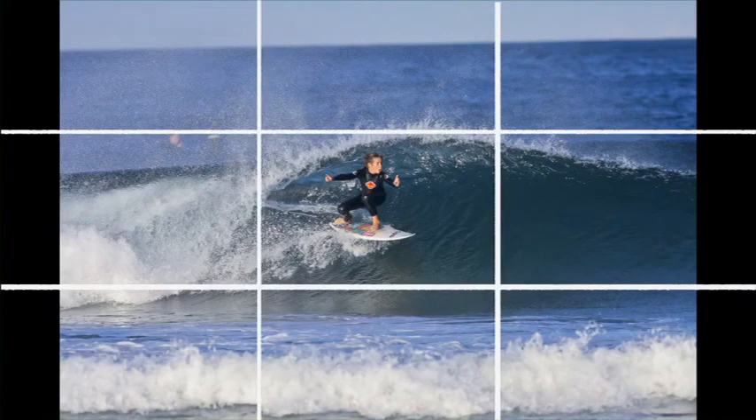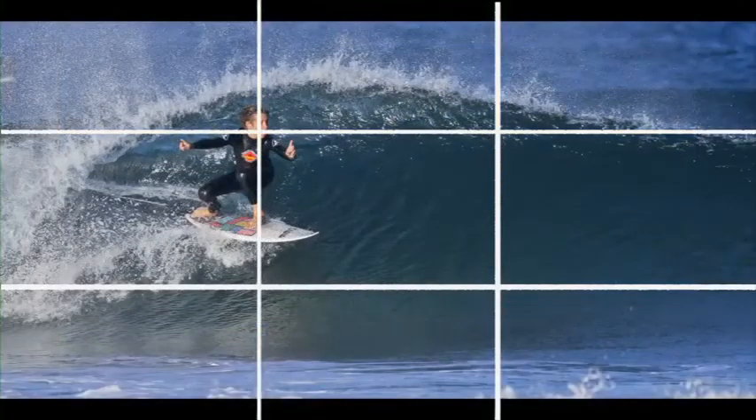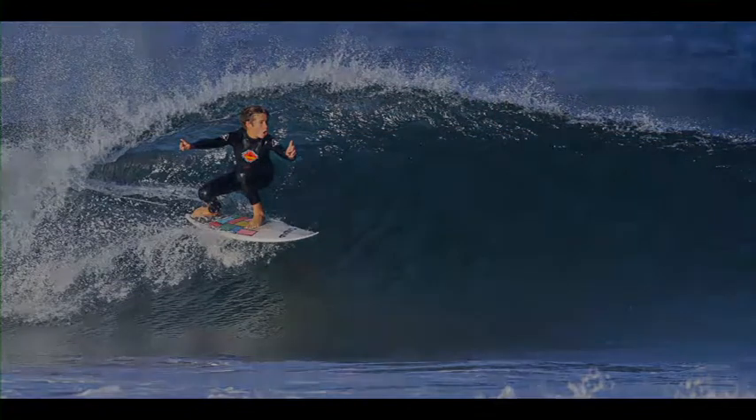Have a look at this example. The original photo was good, but by cropping closer and using the rule of thirds, the composition looks better and you can really focus in on the expression of the surfer.